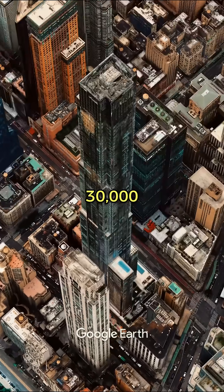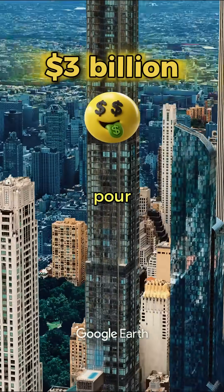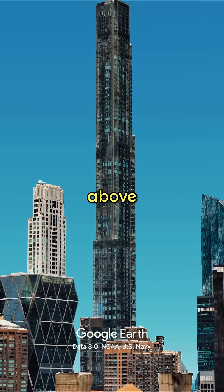The construction required 30,000 tons of steel and cost a staggering $3 billion. Workers had to pour concrete at dizzying heights, with some sections completed 1,500 feet above street level.